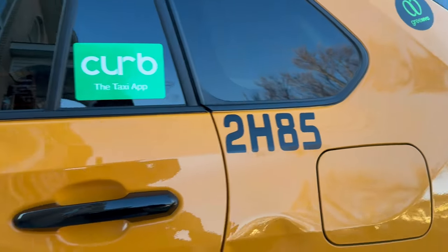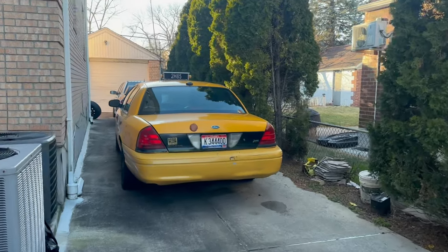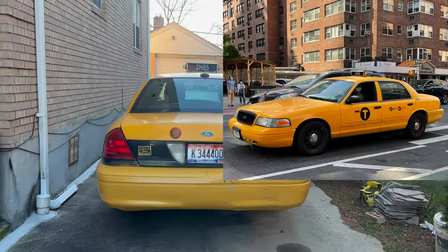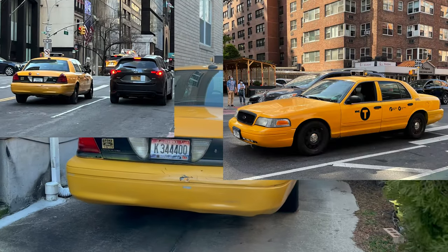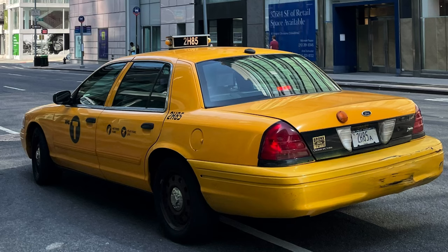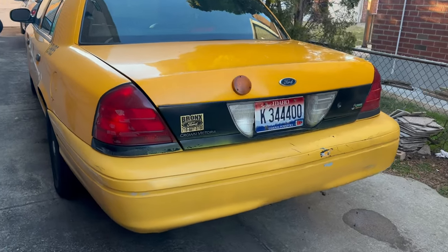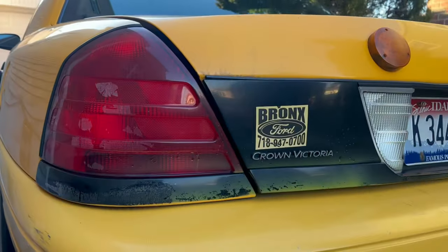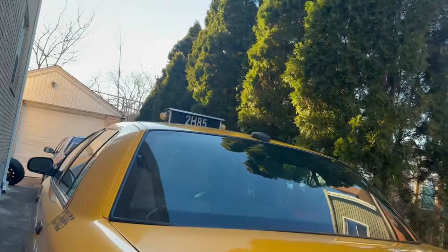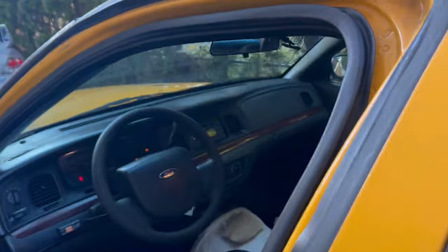Welcome back to the Cars of Queens YouTube channel. Today we have the old 2H85, quite possibly the most photographed of the last few Crown Victoria New York City taxi cabs, and we have it in our possession today. This one is the third to last ever Ford Crown Victoria to exit service as a New York City taxi cab, and right now we have an up-close look and a unique opportunity to do whatever we want to, because I have just purchased this car.